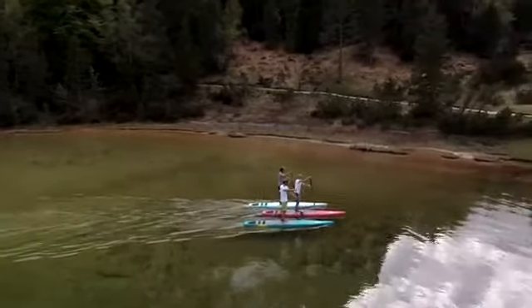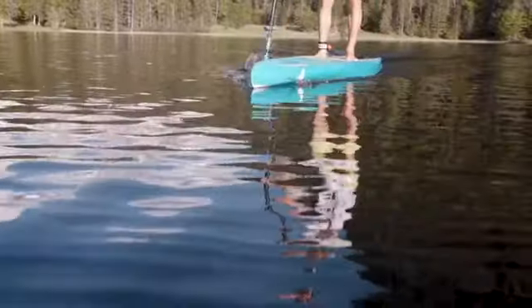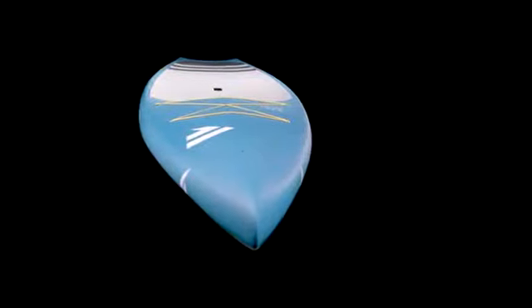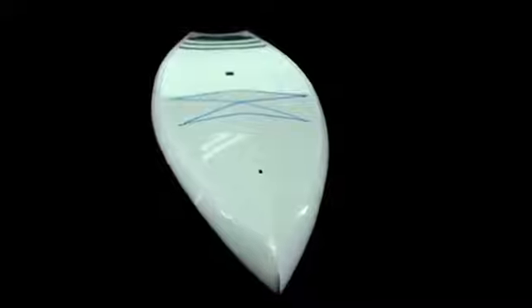The all-new Ray comes in one highly efficient size of 12.6 x 28.5 inches and two construction options: a lightweight and exclusive limited edition in VIEX fiber sandwich, as well as our durable and economically priced pure light construction.